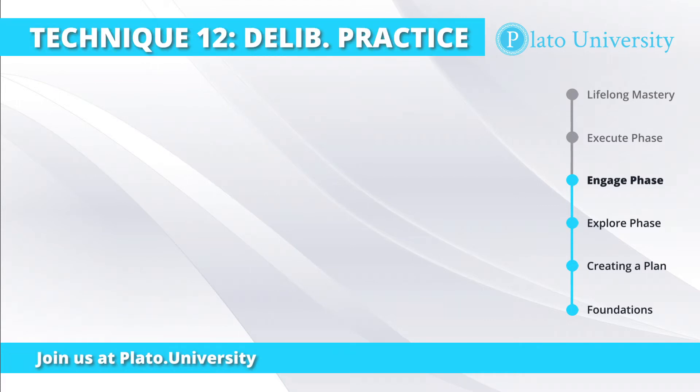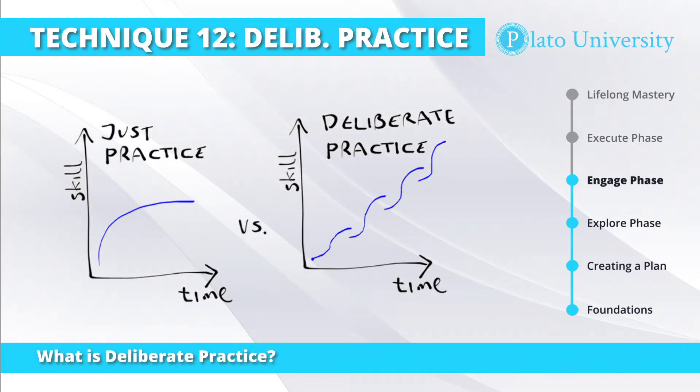Deliberate practice is going to be the real bread and butter of mastering any skill. Deliberate practice refers to a special type of practice that is purposeful and systematic. While regular practice might include mindless repetitions of something, deliberate practice requires focused attention and is conducted with a specific goal of improving your performance in a skill.